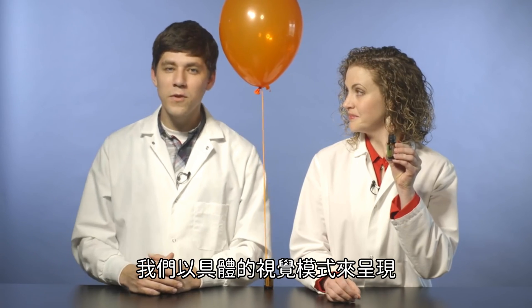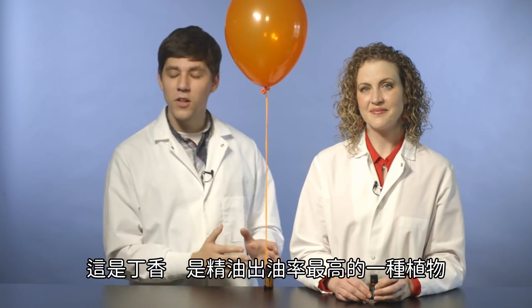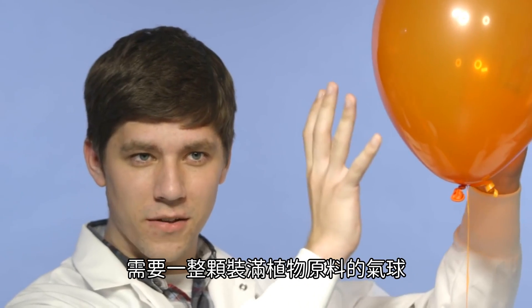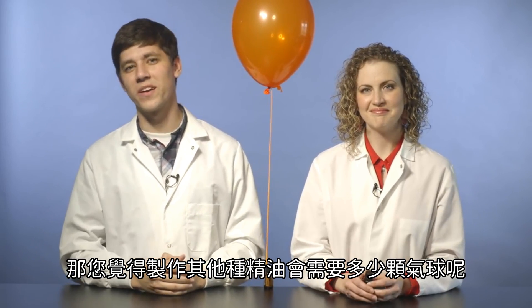We've prepared a visual representation to help you understand just how much it takes. For example, this is clove, one of our highest yielding essential oils. If we had one balloon full of plant material to make one bottle of essential oil, how many balloons do you think it would take to make some of our other essential oils?